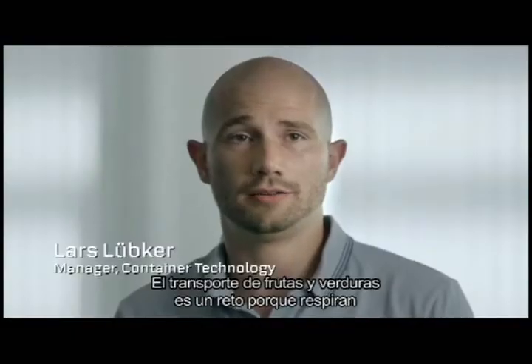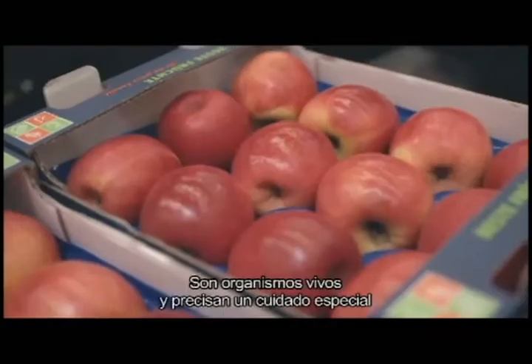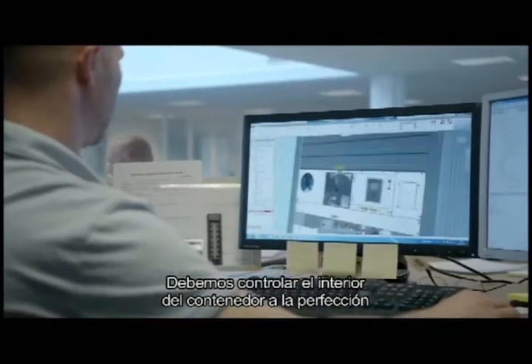The challenge of transporting fruits and vegetables is that they respire. They are living organisms and need to be taken special care of, which means we need to control the environment inside the container to perfection.